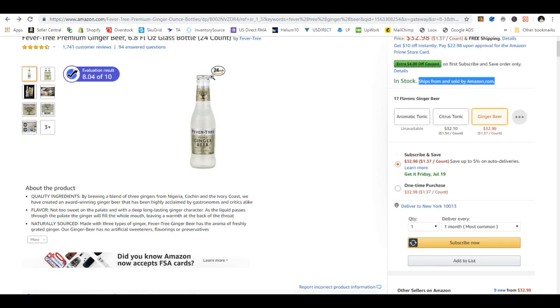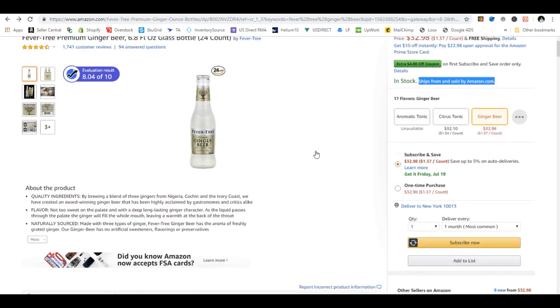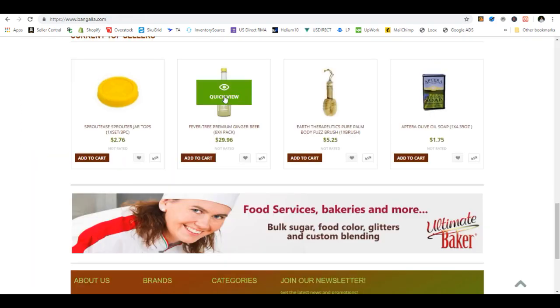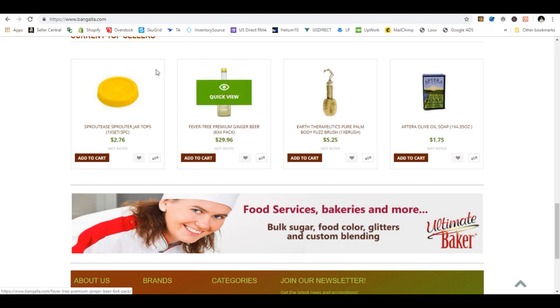You also have to make sure it's the right brand name, right size, right everything. So what we're looking at is Fevertree 24-count ginger beer. I actually have a supplier here, Bangala, and I found it right here — six by four, so six four-packs, which equals twenty-four. That's the right amount, it's the same thing, Fevertree ginger beer.